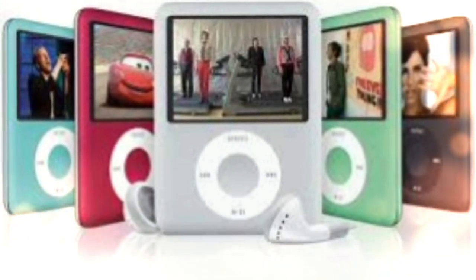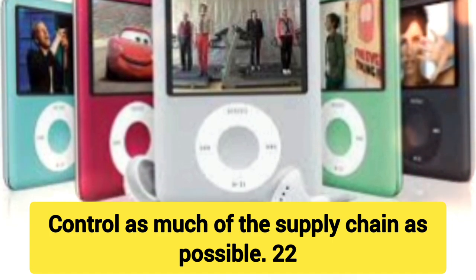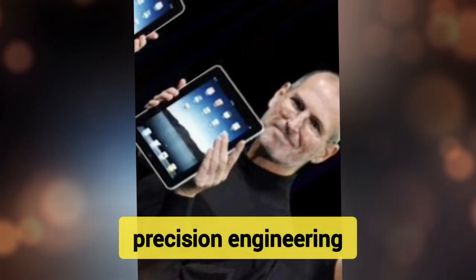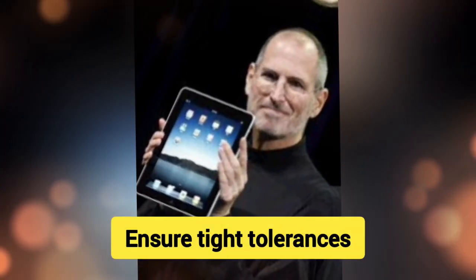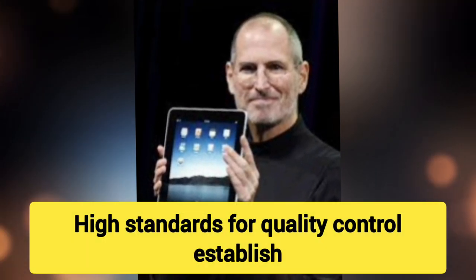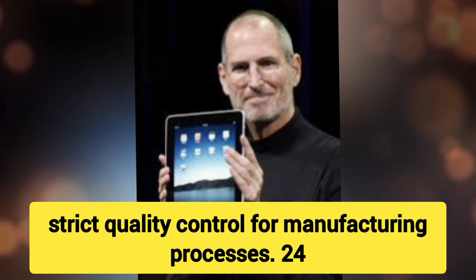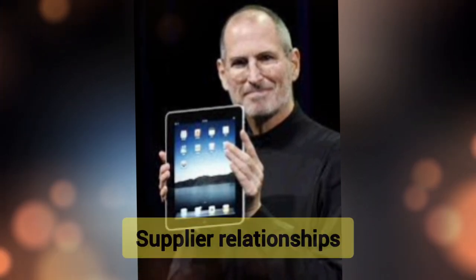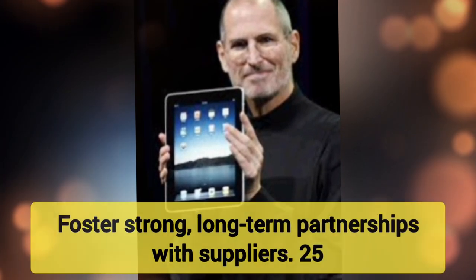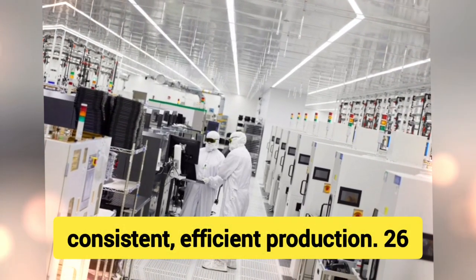Manufacturing: 21. Vertical Integration — Control as much of the supply chain as possible. 22. Precision Engineering — Ensure tight tolerances and precision in every component. 23. High Standards for Quality Control — Establish strict quality control for manufacturing processes. 24. Supplier Relationships — Foster strong, long-term partnerships with suppliers. 25. Automation — Invest in automated production lines for consistent, efficient production.